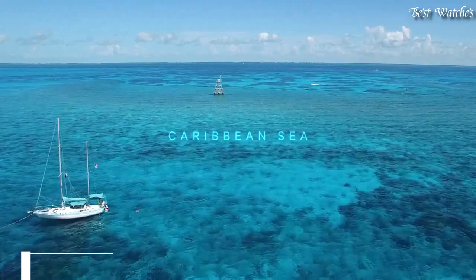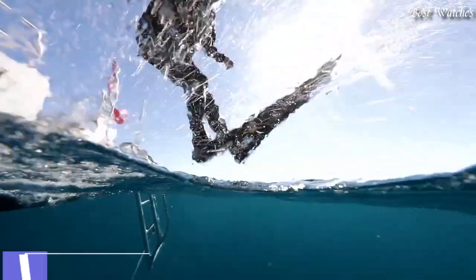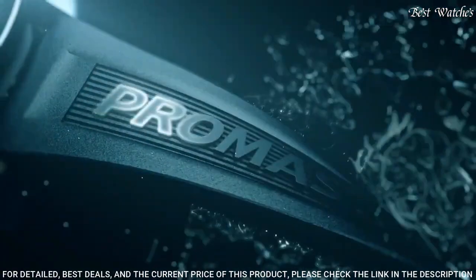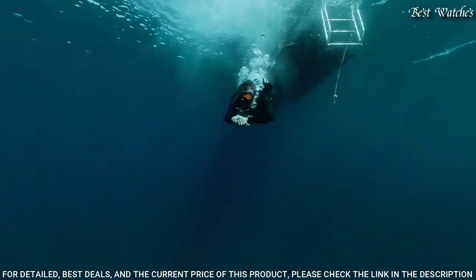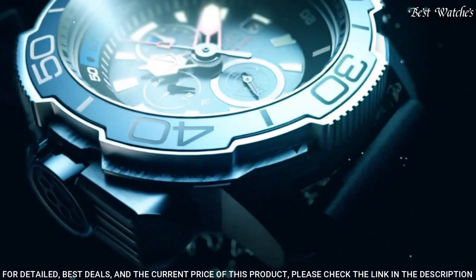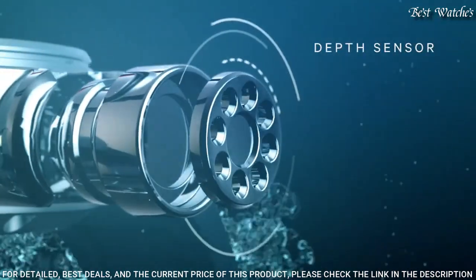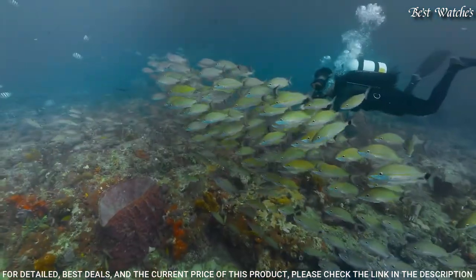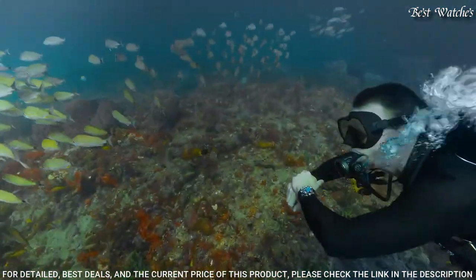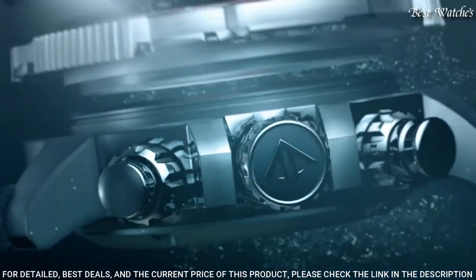Number 1: Citizen Promaster Aqualand Chronograph Men's Watch. Stainless steel case with a blue polyurethane strap. Unidirectional rotating stainless steel bezel with an inlaid navy and blue ring. Black dial with luminous silver-tone and red hands and index hour markers. Dial type: Analog. Chronograph: Citizen Caliber B740 EcoDrive movement.